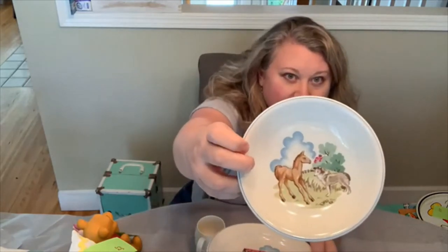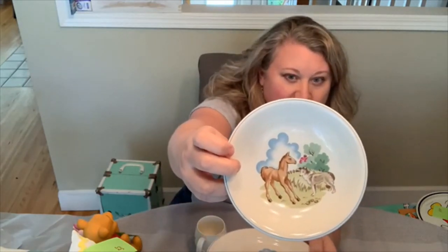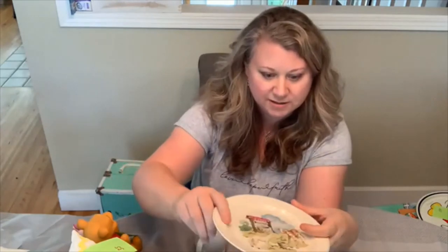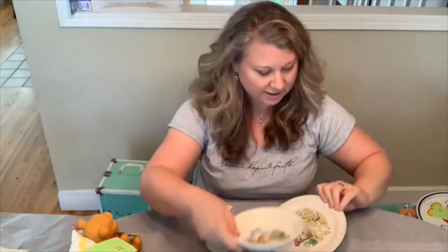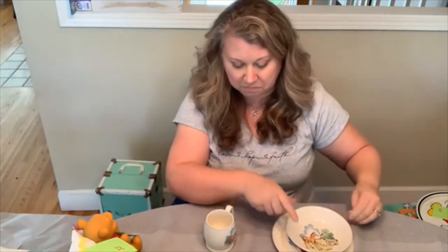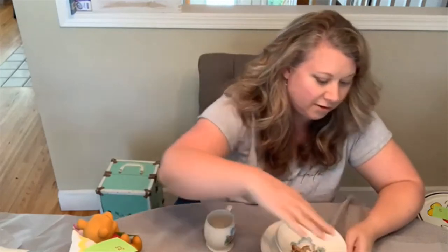More children's dishes — these are Spode Copeland from England and this is the Pets Farm set. Look how cute that is. This was originally $25 but with the 30 to 50% off discount on our trip, and I can sell this for about $45.